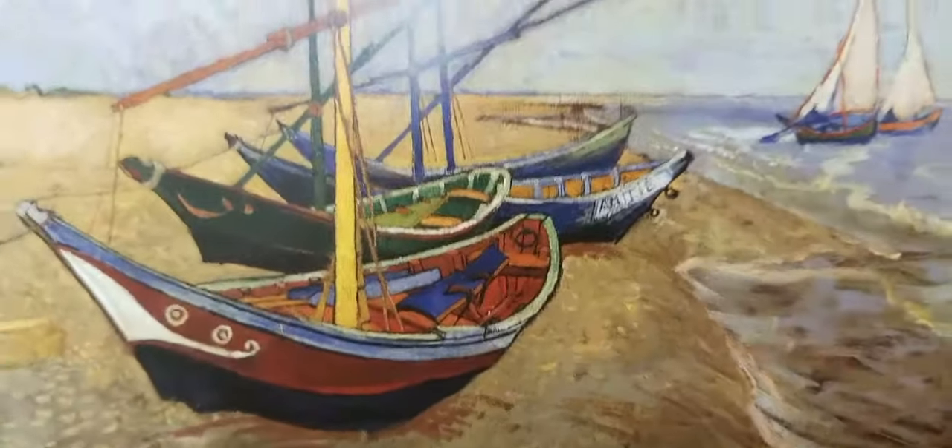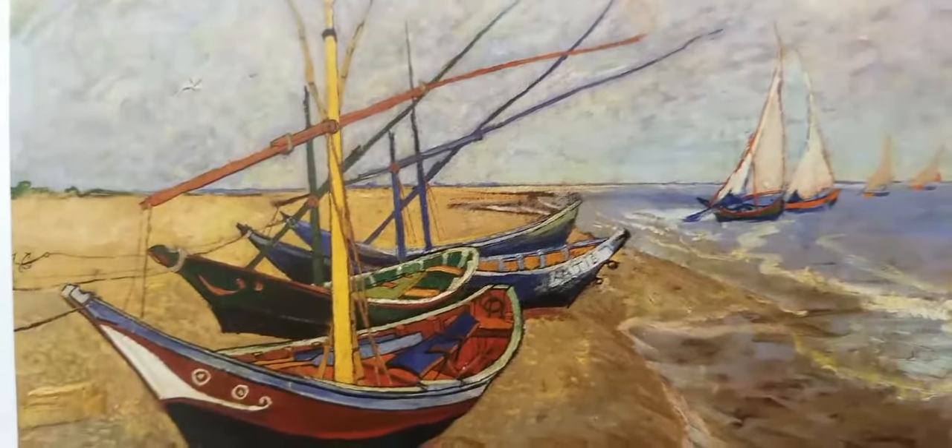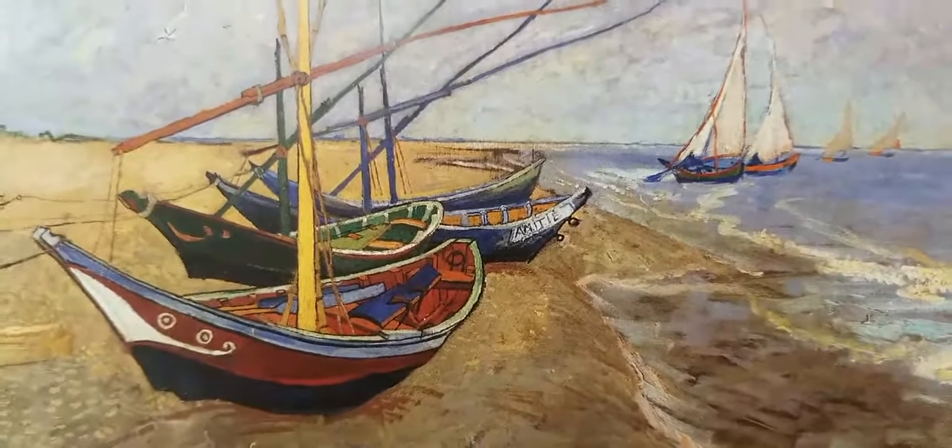You can actually see it happening right here. We're not seeing it in a movie, but we can see it frame by frame — each painting is a frame.